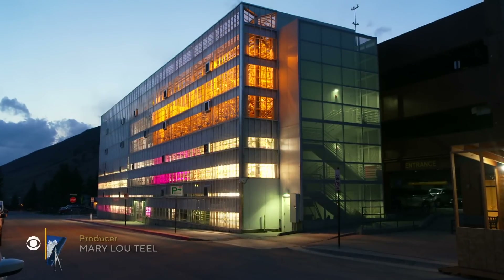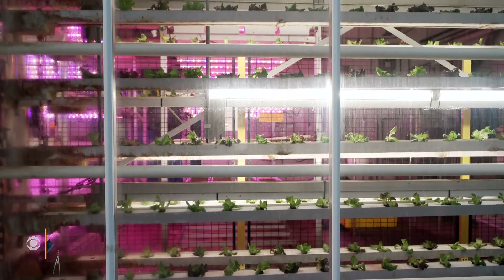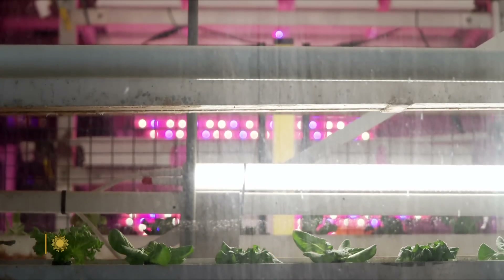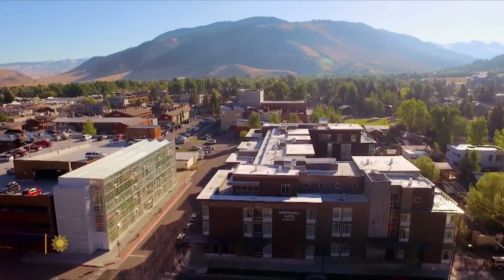Once again, we're going for the green. Martha Teichner has the story of a very different sort of garden that towers above all the rest. What is it glowing in the dark? Not an office building. An art installation? No, those are rotisserie lettuce plants going around and around inside. It's a vertical farm in the middle of downtown Jackson, Wyoming.